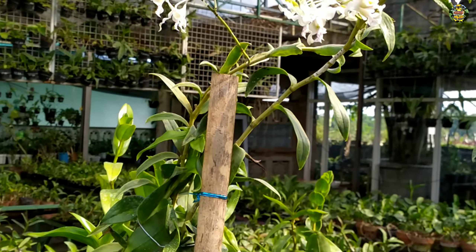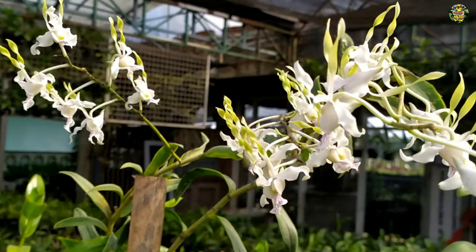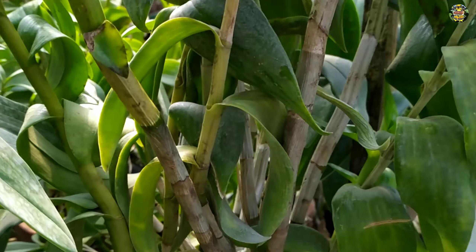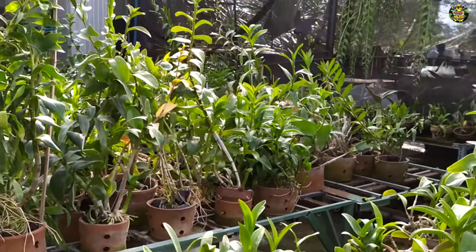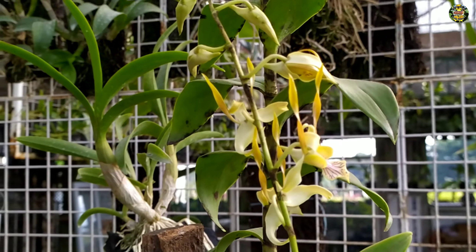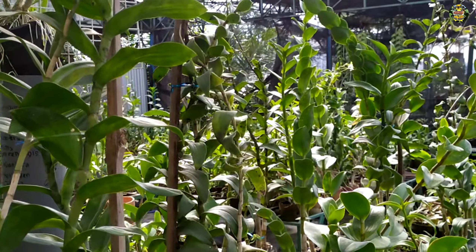Kemarin di sini kedatangan anggrek dewasa, yaitu anggrek dendrobium salak. Di sini ada 3 varian warna untuk bunganya: ada yang berwarna putih, ada yang berwarna kuning, dan ada yang berwarna agak kehijauan.